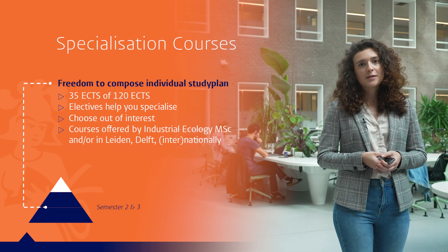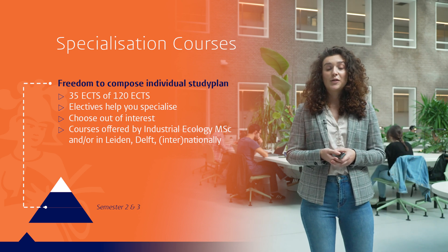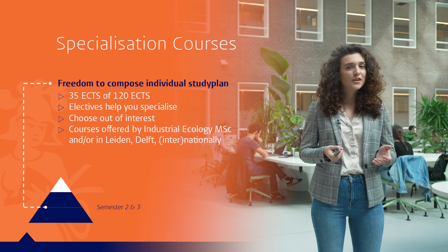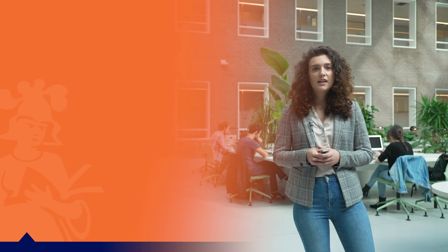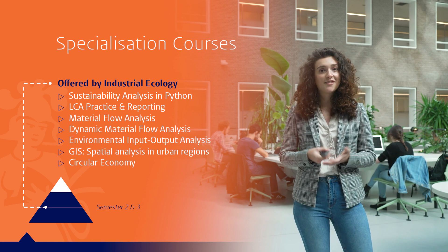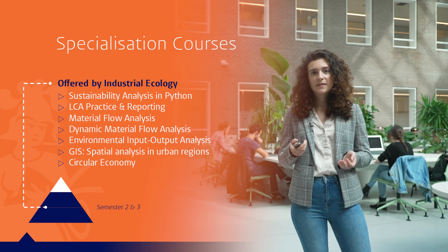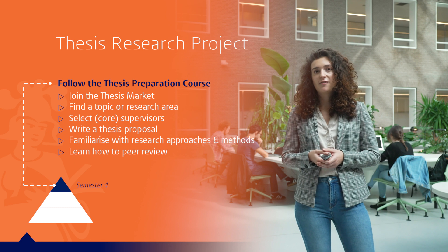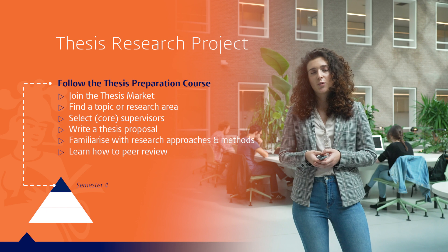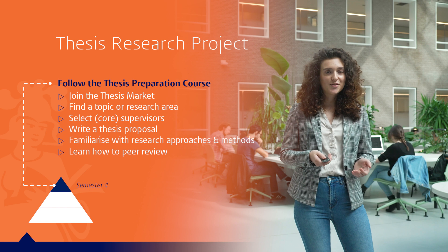The IE program is very flexible. You have a wide range of elective courses that you can choose from, and you're also very welcome to select courses from other universities if you get approved. Examples of specialization courses include sustainability analysis in Python, life cycle analysis, or even circular economy. In the IE program, you are very well guided through your research project for your thesis. You will have a preparation course which will help you set goals for yourself and you will get peer reviewed by your fellow students.